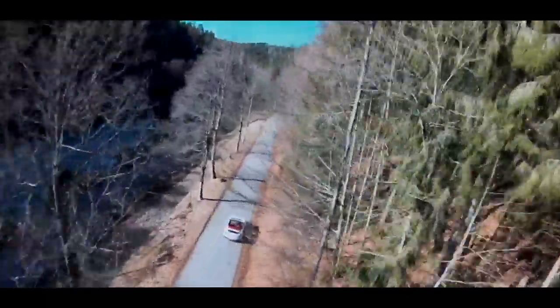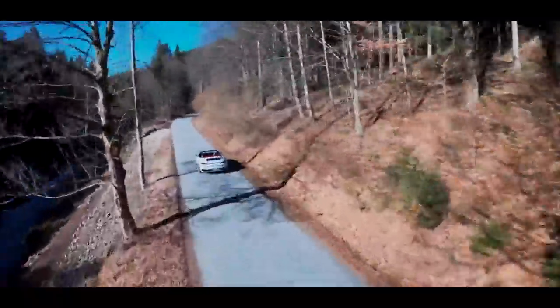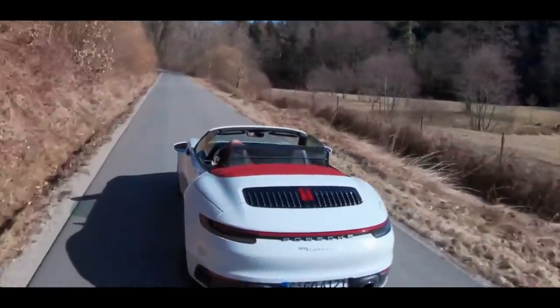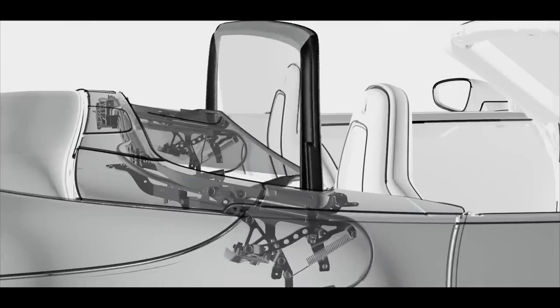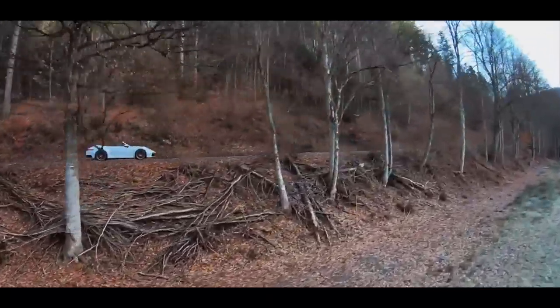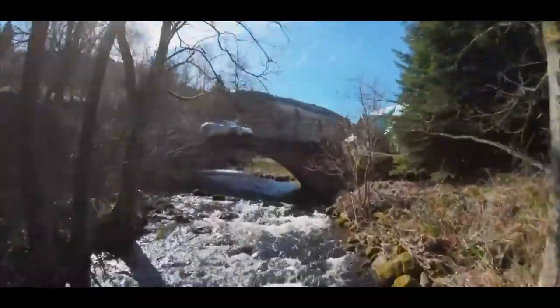Thanks to good insulation and the high-quality interior, the 911 cabriolet is perfect for everyday use. The integrated wind deflector can be activated at the touch of a button and ensures draft-free open-air pleasure.